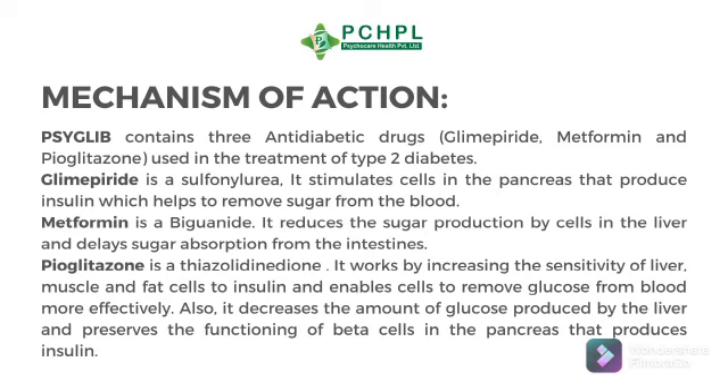Pyoglitazone is a thiazolidinedione. It works by increasing the sensitivity of liver, muscle, and fat cells to insulin and enables cells to remove glucose from the blood more effectively. Also, it decreases the amount of glucose produced by the liver and preserves the functioning of beta cells in the pancreas that produce insulin.